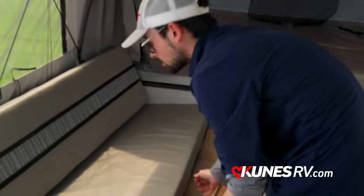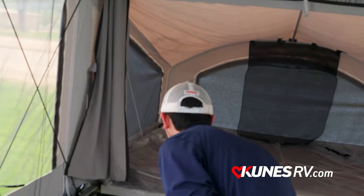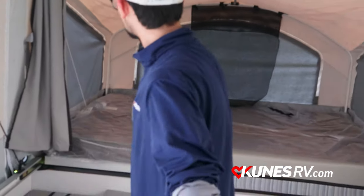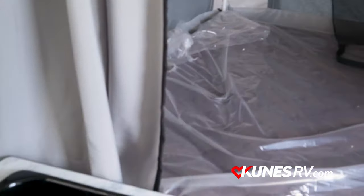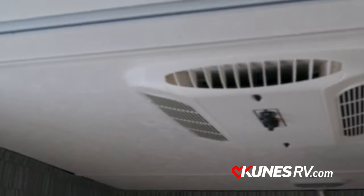You can make it all one large bed just like that. You've got your big canvas out the back as well as your canvas on the front bunk — those can all be unzipped to let in a nice cool breeze. You also have nice windows here with shades that actually roll down as well.